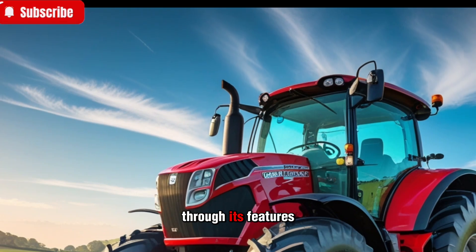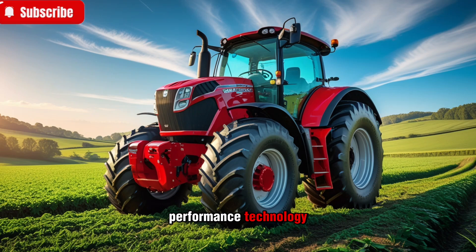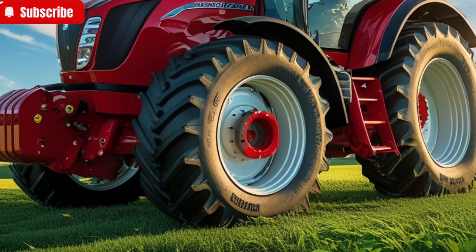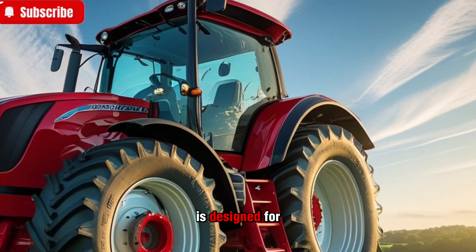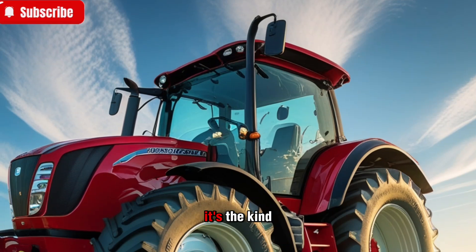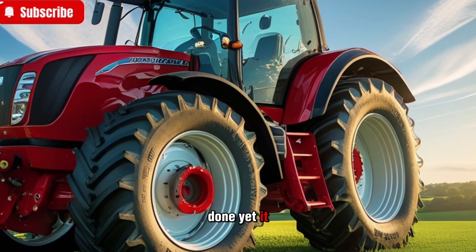We'll take you through its features, specifications, performance, technology, and how it stacks up against the competition. The Massey Ferguson 8700S series is designed for large-scale farming operations — it's the kind of tractor that doesn't just get the job done, it excels at it.